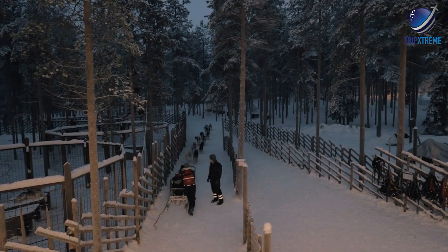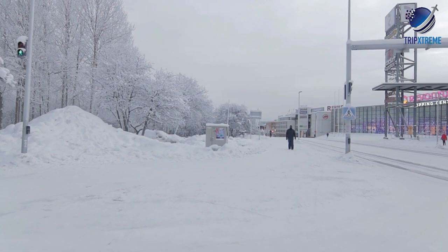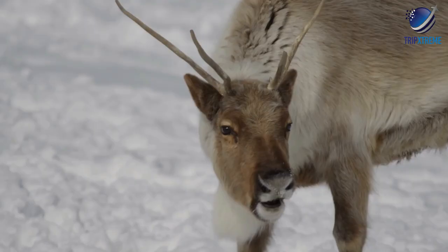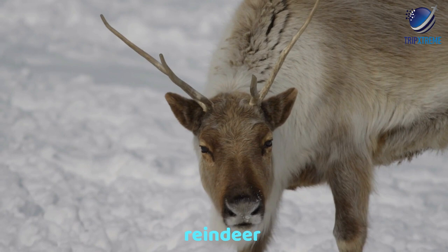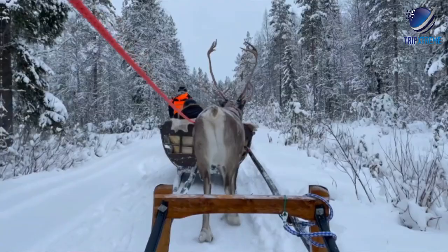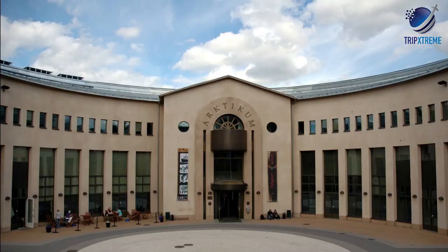Rovaniemi is in the centre of a vast natural area of rushing rivers for canoeing, swimming or fishing, with trails alongside them for hiking and cycling. The city is best known — ask any Finnish child — as the home of Santa Claus, right astride the Arctic Circle at Santa Claus Village. You can meet reindeer here and visit a Sami reindeer farm. To learn more about Lapland culture and the natural history, meteorology and geology of the Arctic, visit the stunning Arcticum Science Museum.